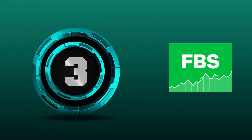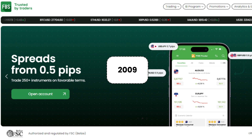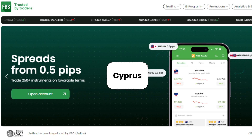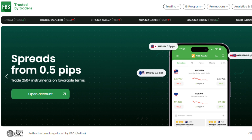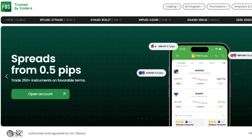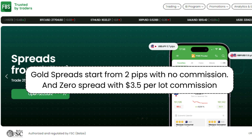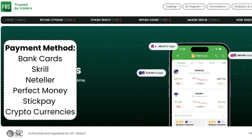3. FBS. FBS is a forex broker that has been in business since 2009. FBS is based in Cyprus and is regulated by several financial authorities, including CYSEC, FSC, FSCA, and ASIC. The minimum deposit requirement is just $1. Gold spreads start from 2 pips with no commission, and zero spread with $3.05 per lot commission. FBS supports a variety of payment methods, including bank cards, Skrill, Neteller, Perfect Money, StickPay, and cryptocurrencies.